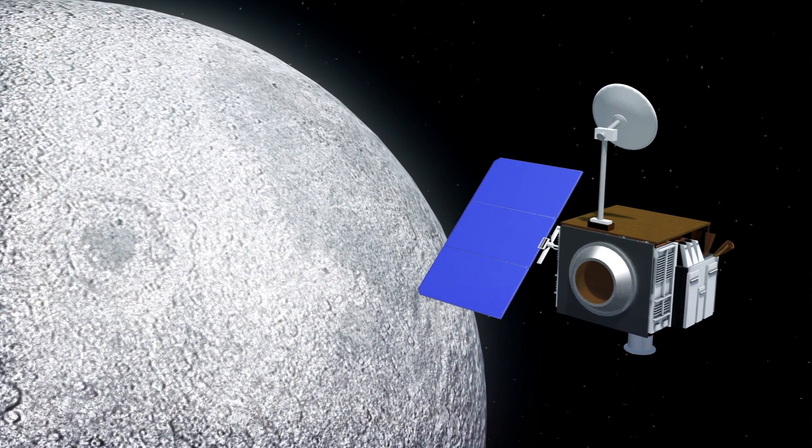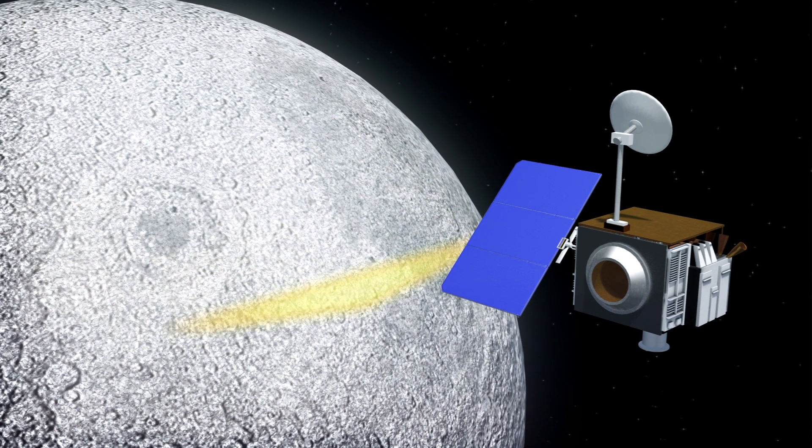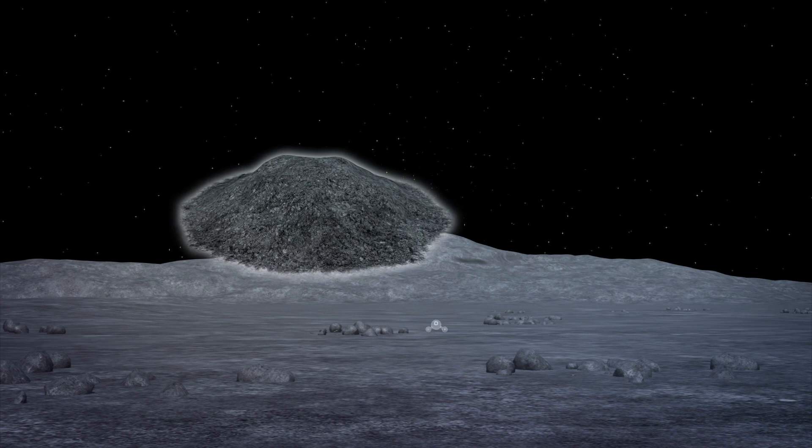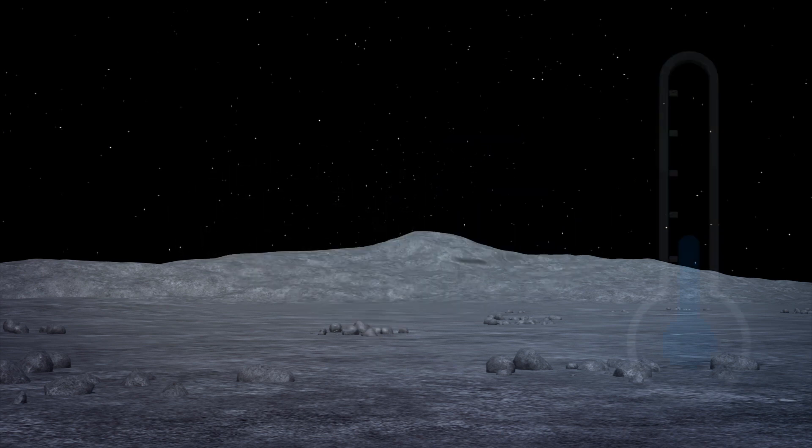Observations gathered by an instrument on NASA's Lunar Reconnaissance Orbiter indicate that water moves around the day side of the moon. Water molecules remain bound to the regolith until surface temperatures peak during lunar noon.